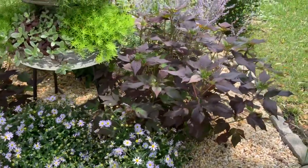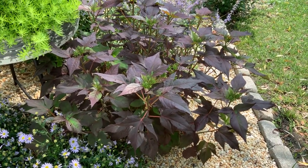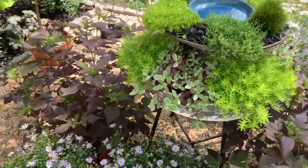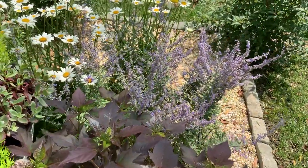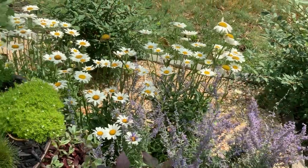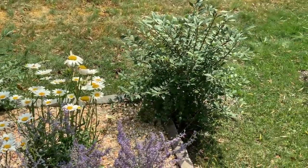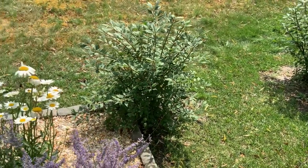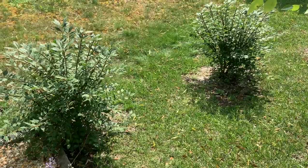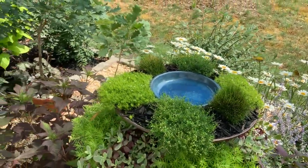Behind the Blue Star, we have a Proven Winners Summerific Holy Grail Hibiscus. This will get quite large, but it blooms up and down its stalk, so we can keep it trimmed and still expect blooms. We put one on either side. Behind it, still around the butterfly bath, is Russian sage and some Shasta daisies — they grow very tall, so they'll stick out. And behind those is going to be a hedge of burning bush, which will give us separation from the neighbor's house. They get quite large, which is why there's wide spacing. I put them five feet apart, but they will grow together.